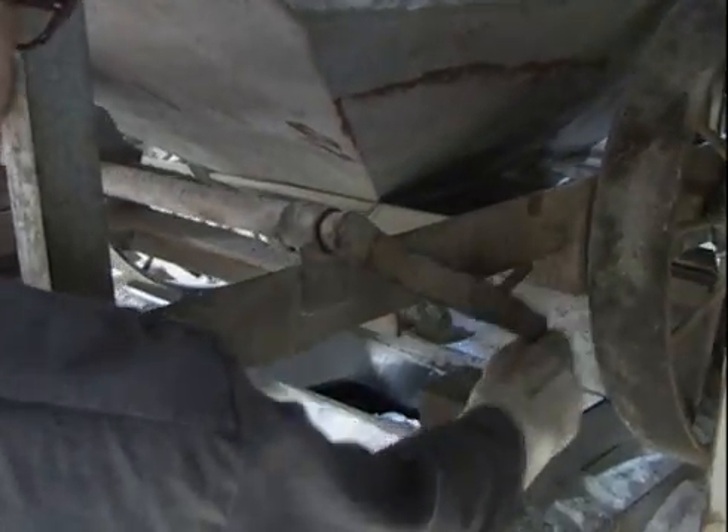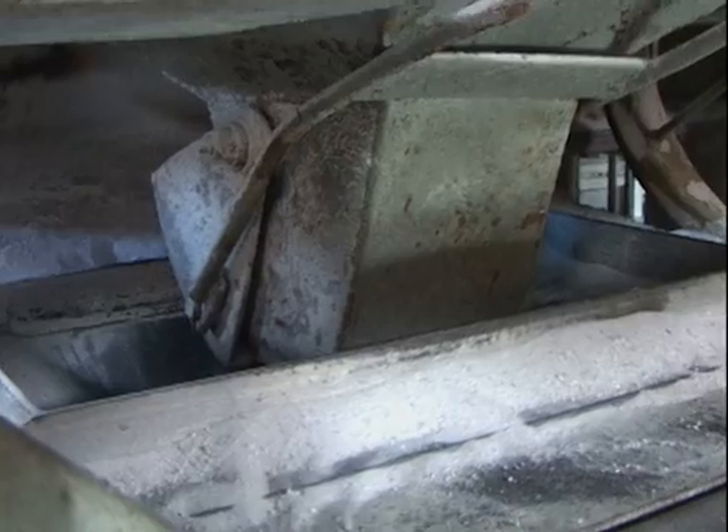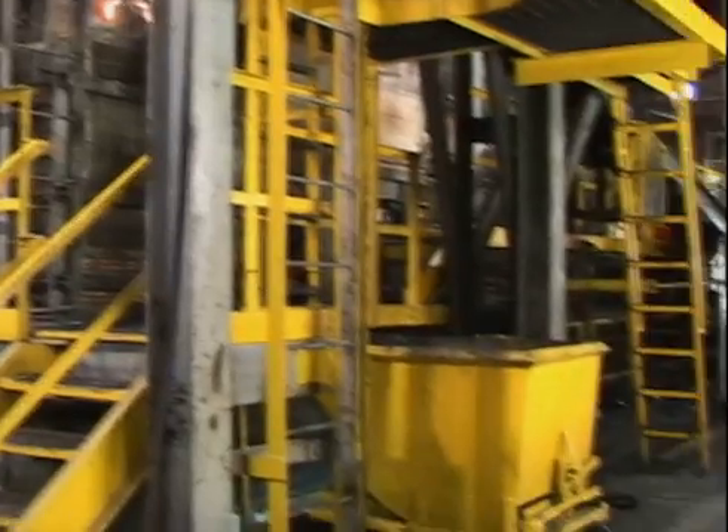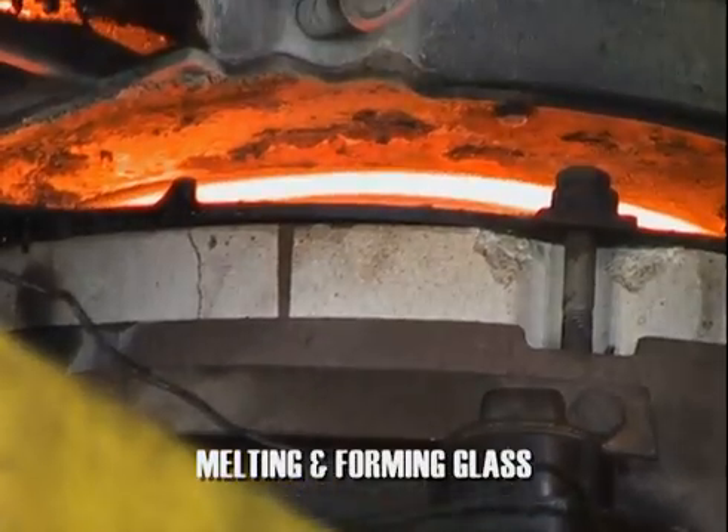Load her up, and now we shake it on down into the furnace. This massive furnace melts all the raw ingredients down into a liquid form so it can be injected into the molds. Let's take a look.